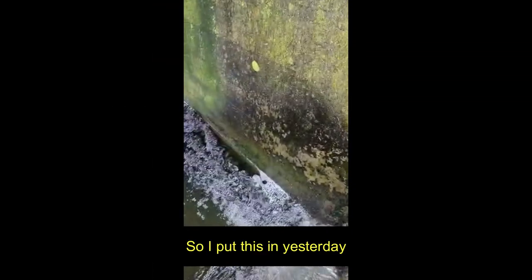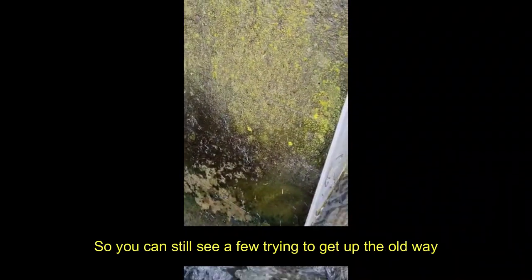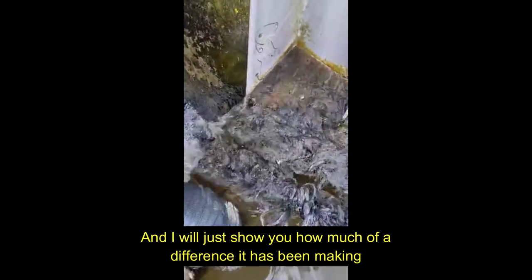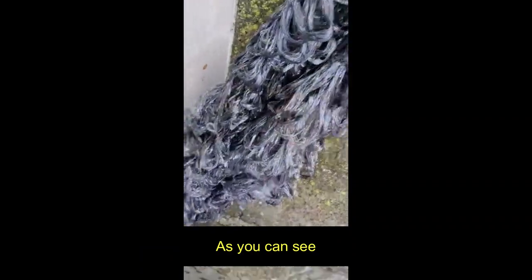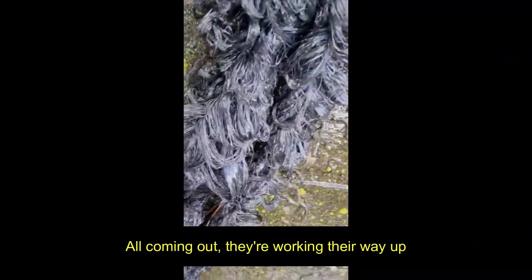I put this in yesterday to help the eels and the elvers and everything get up. You can still see a few trying to get up the old way, so they can make it. I'll just show you how much of a difference it has been making. As you can see, that's them all coming out — they're working their way up.